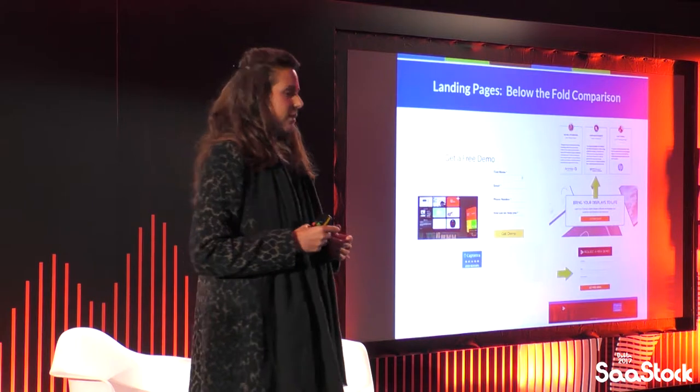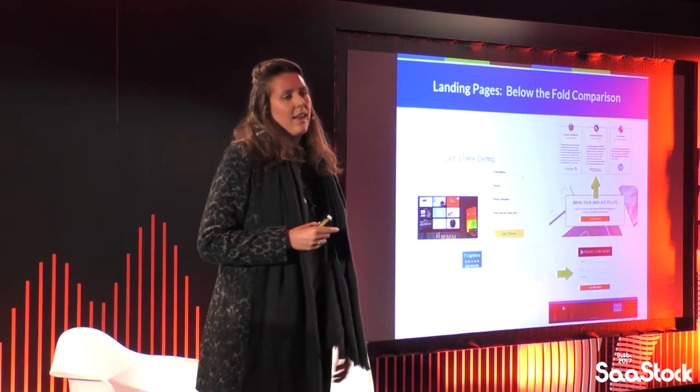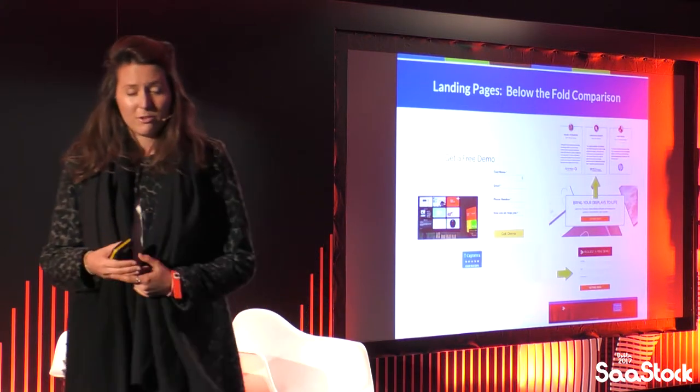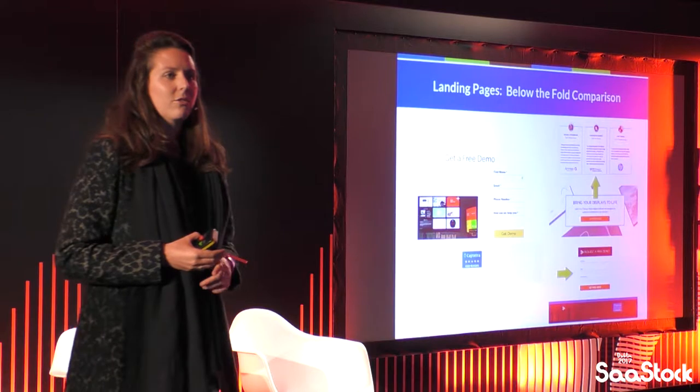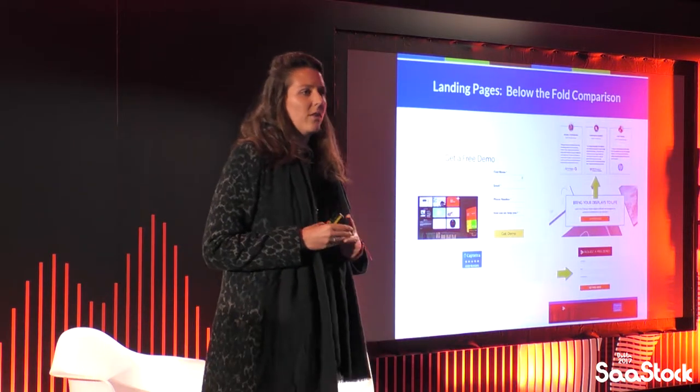One thing I also wanted to say: talking to Google last week, they were releasing figures on Q2 2017 versus Q2 2016 mobile use — a 21% increase over the year. If you do not have a mobile-responsive page, at some point — probably very soon — it's going to become a bit of a problem.